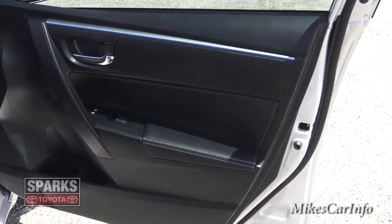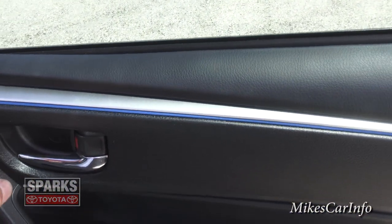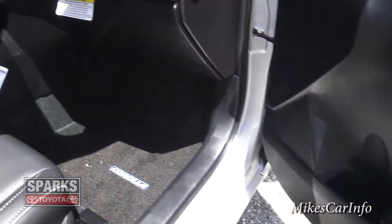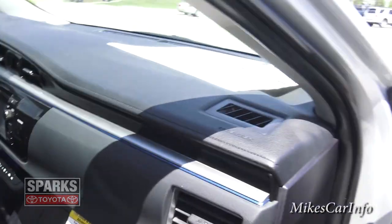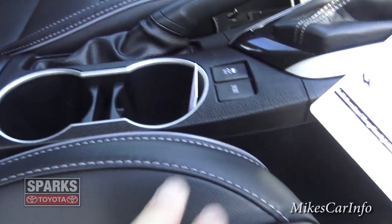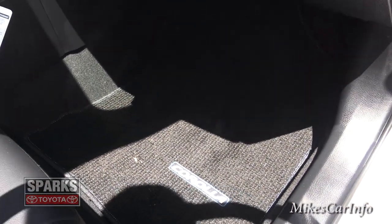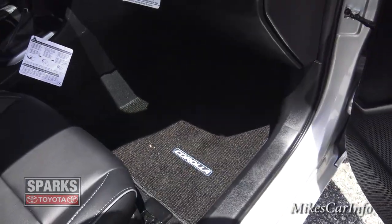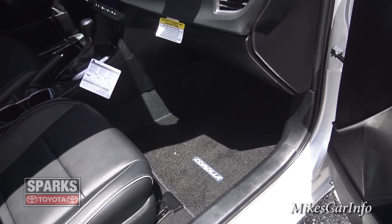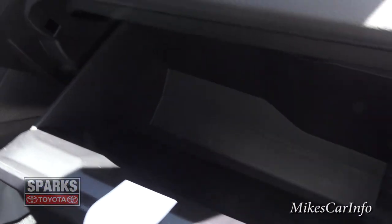Inside the passenger door you can see white stitching on the padded armrest surface, with blue and silver accents on the door, plus a bottle holder and storage pocket. That same silver, blue, and stitching trend continues on the dash. The seats are leather — extremely comfortable — with French stitching. This one also has Corolla floor mats with a Berber carpet feel. I highly recommend upgrading to rubber slush mats when you buy a new vehicle for durability and keeping the floorboard clean. There's also a pretty significant glove compartment.